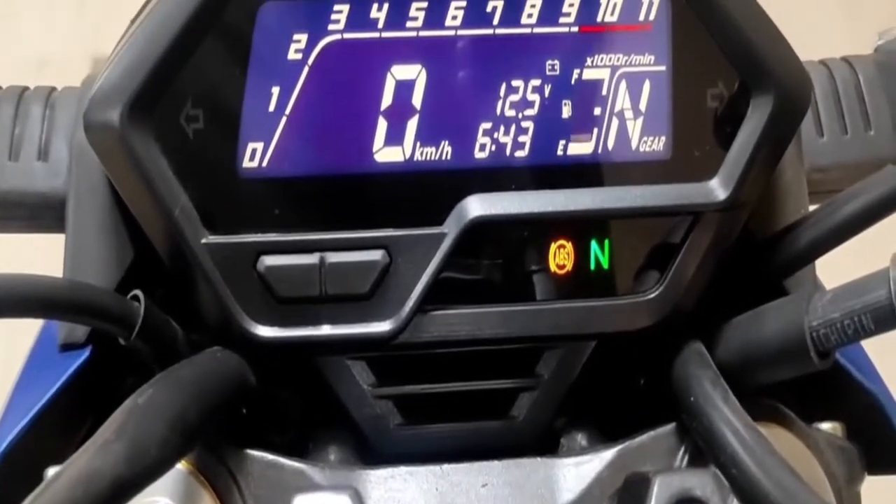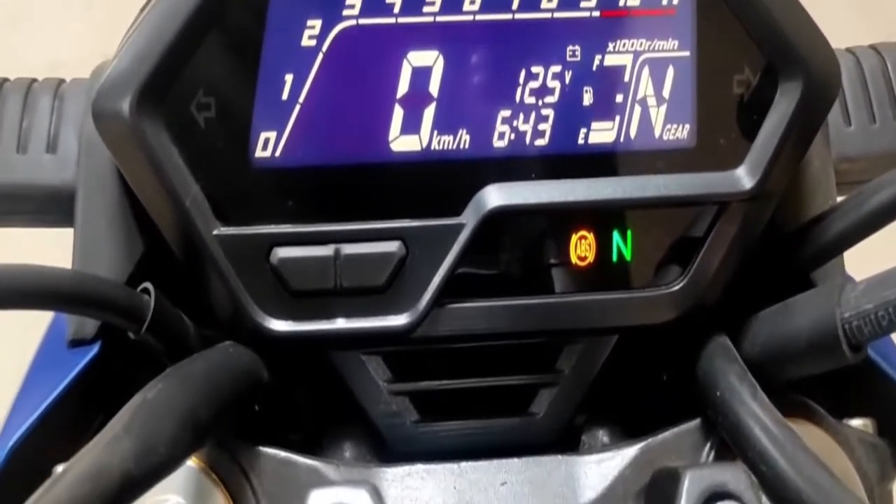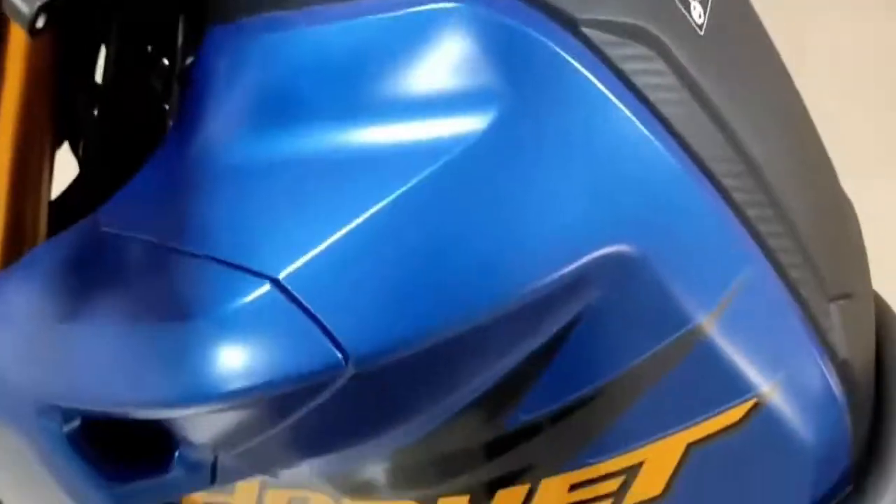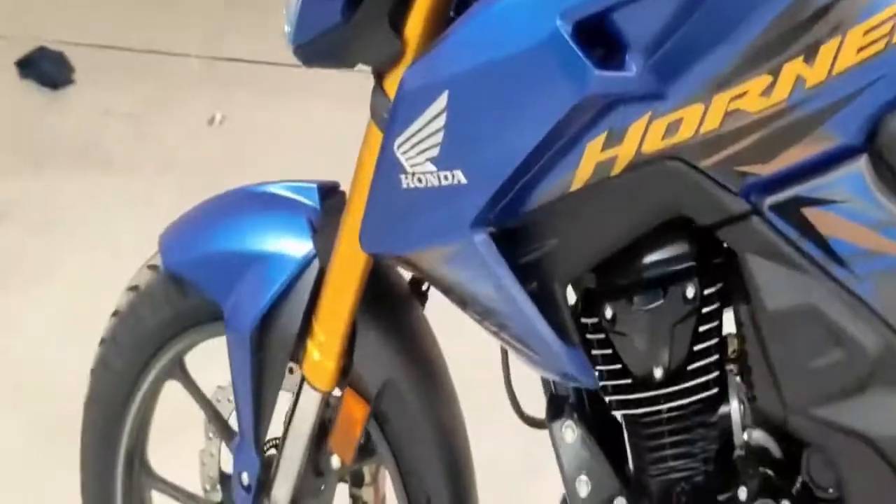This Honda looks quite premium, featuring an LCD instrument cluster, LED lighting, and practical features like a hazard switch.